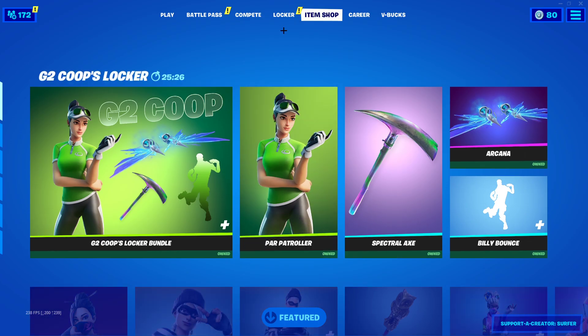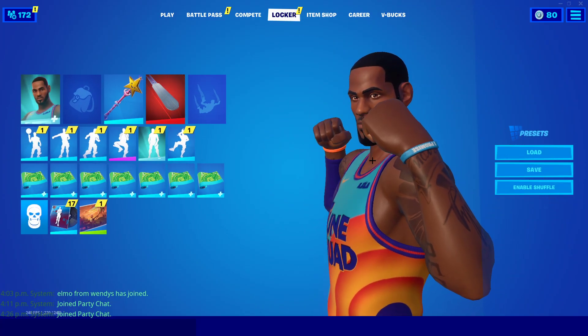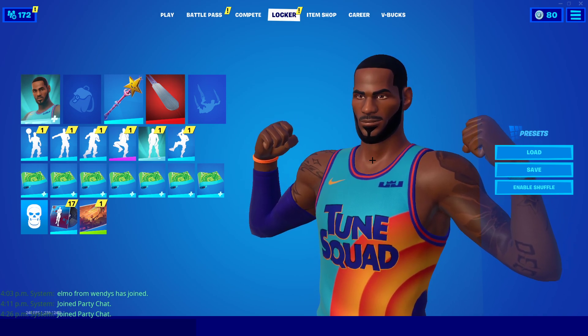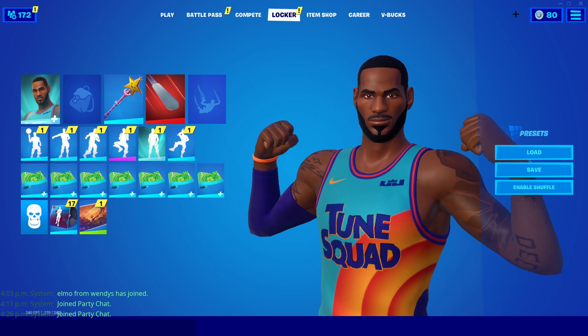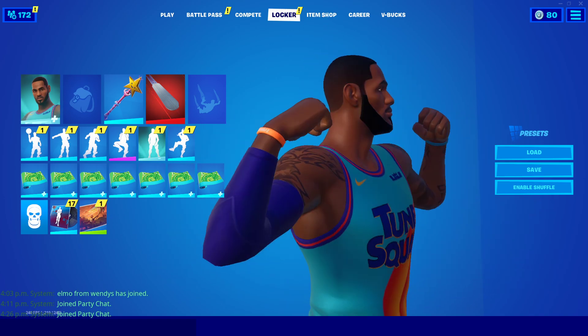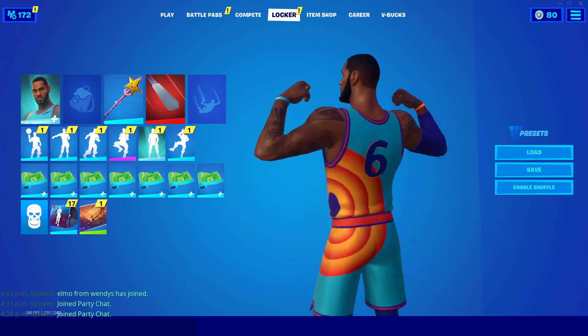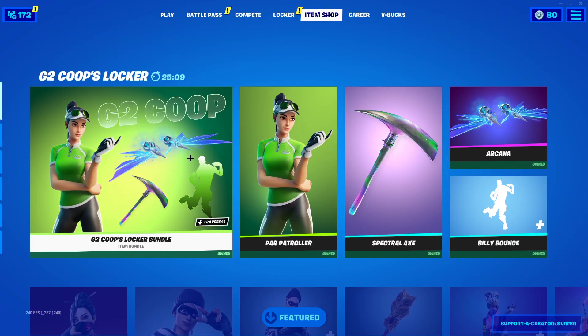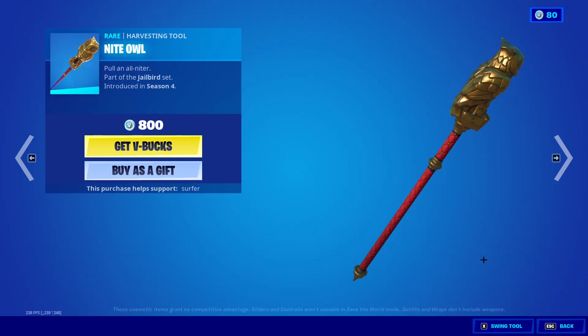Basically guys, you can actually go ahead and get the skin through a code — that's how I got it. Yesterday, Nike actually posted a code as part of a promotion, and I believe only 2,300 people got to redeem the skin and go ahead and get the LeBron James skin. It was to hype up the skin, and I believe once it does come to the shop, we can expect to see more codes get released.